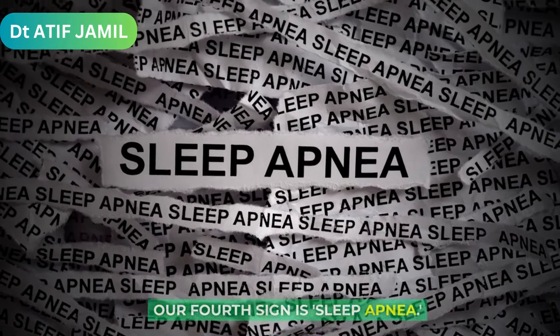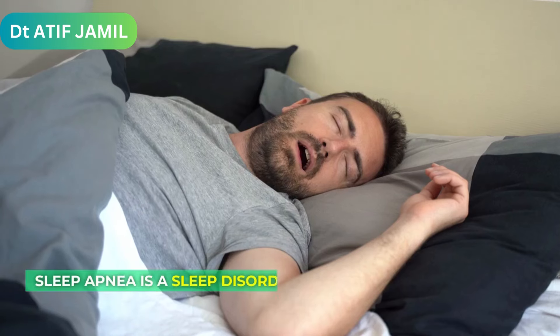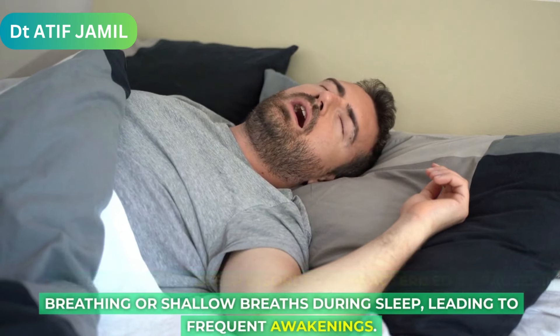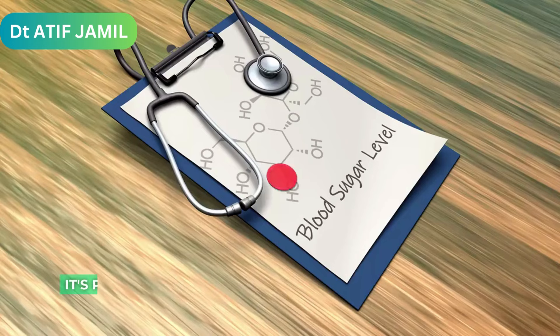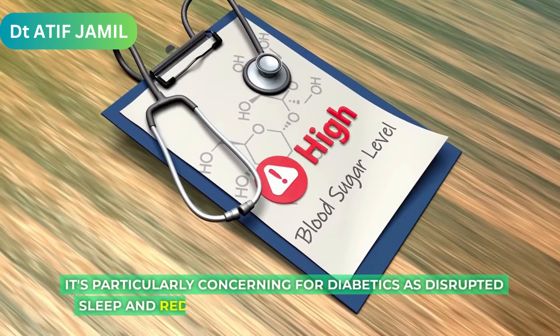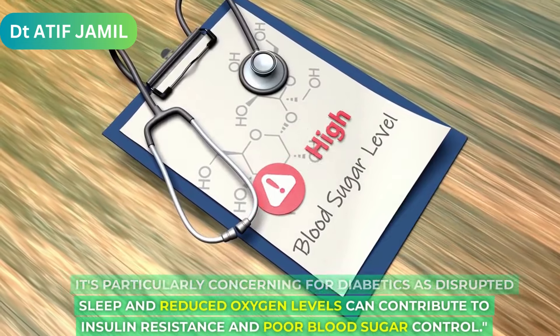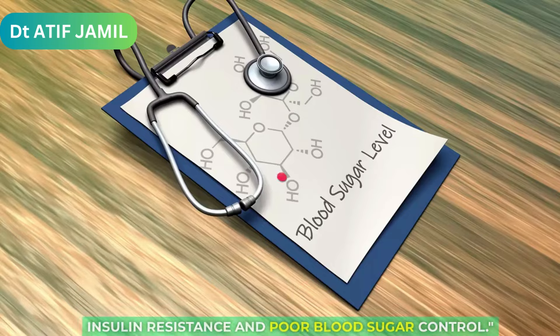Our fourth sign is sleep apnea. Sleep apnea is a sleep disorder characterized by pauses in breathing or shallow breaths during sleep, leading to frequent awakenings. It's particularly concerning for diabetics as disrupted sleep and reduced oxygen levels can contribute to insulin resistance and poor blood sugar control.